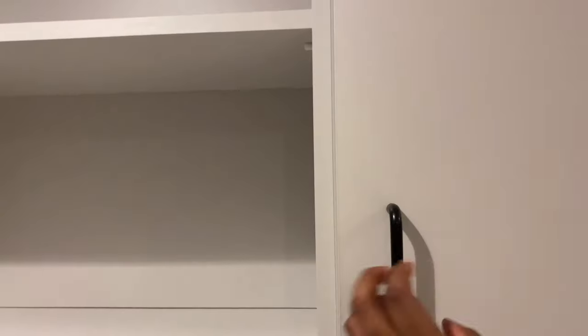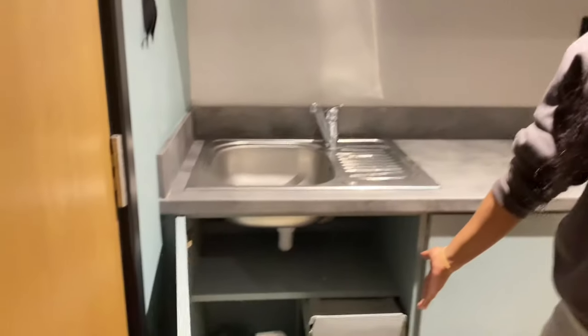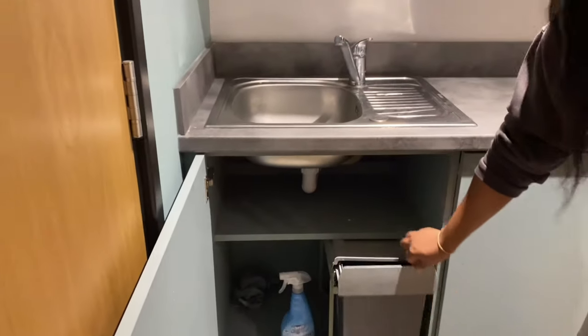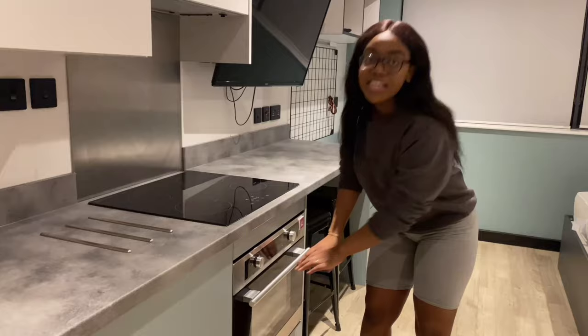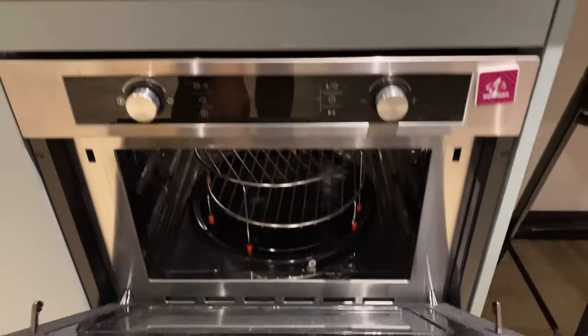This is covered space, which is a good amount. Underneath we have a hidden bin. We have this counter and an induction hob.